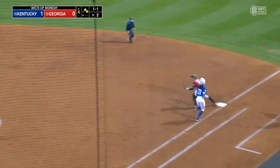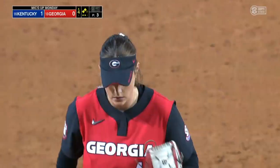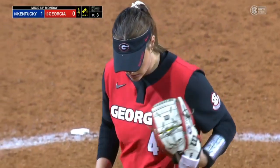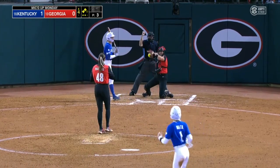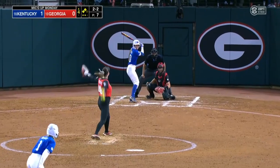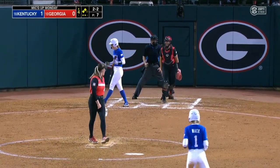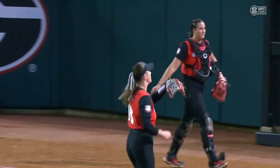Slow roller to Armistead, who will go to first to get the out. Runners move up to second and third — two down. Easy ground ball over to her shortstop for out number two. Then with two on and two down here in the fourth, she goes to the change-up to get the strikeout to retire the side.